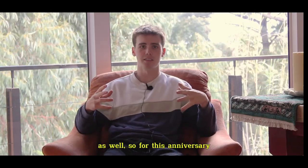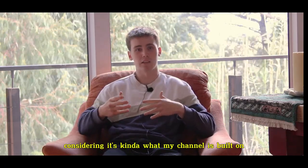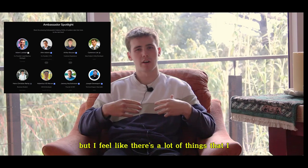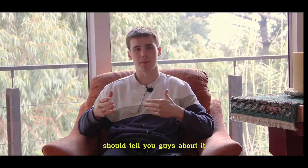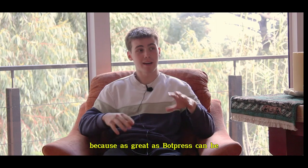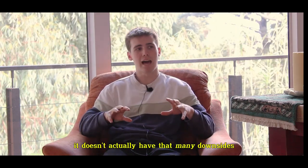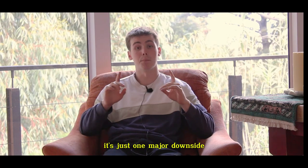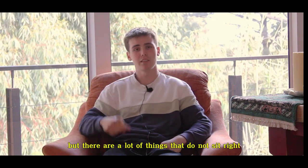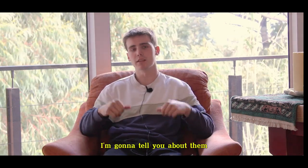Before this little anniversary, I thought I'd do a review of Botpress so far, considering it's kind of what my channel is built on. I am a Botpress ambassador, but I feel like there are a lot of things I should tell you guys about it before you just jump in and make it your main tool. Because as great as Botpress can be, it also has one major downside. The software is great, but there are things that do not sit right with me.